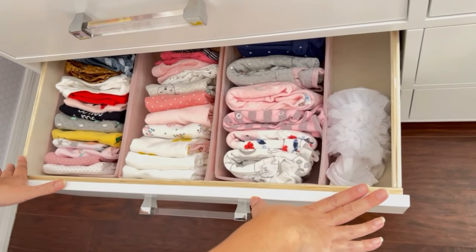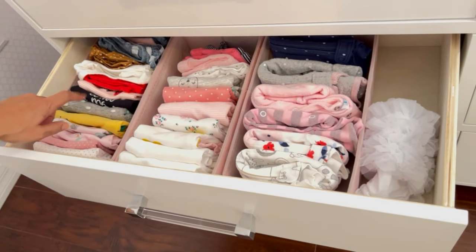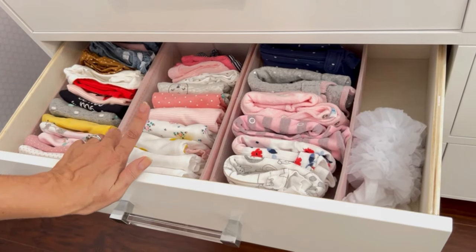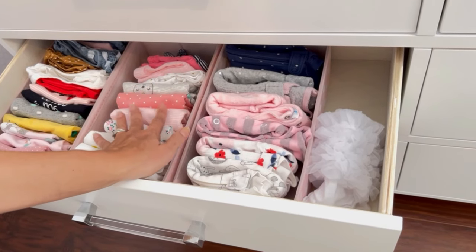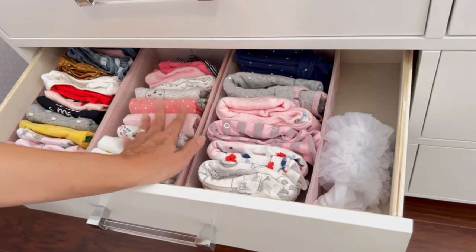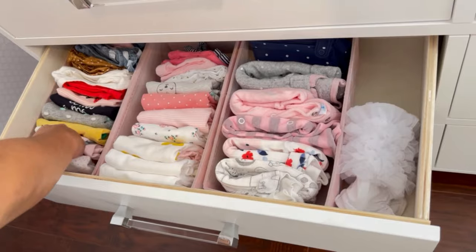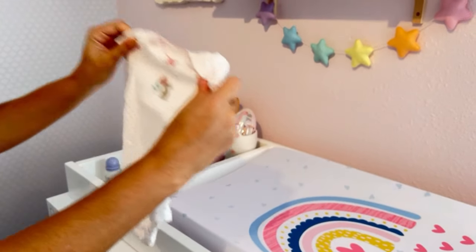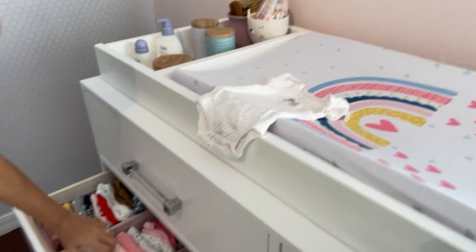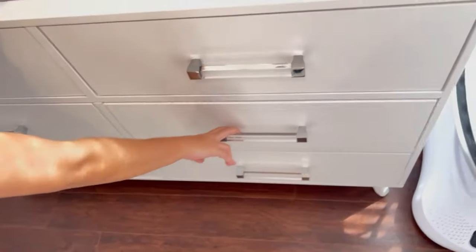Here I start the clothes. In the first drawer I have newborn clothes — short sleeve onesies, long sleeve onesies, pants, and slippers. Some things are already in the hospital bag. The way I organize them, I fold them like this — you can see the design and I can fit a lot more stuff this way than any other way, so I thought that was the best way to go.